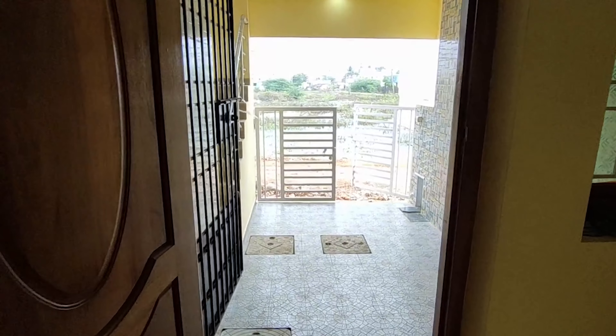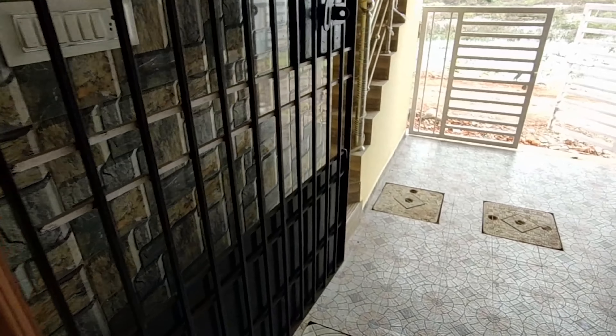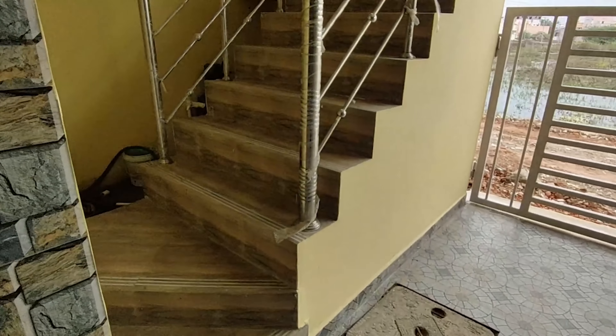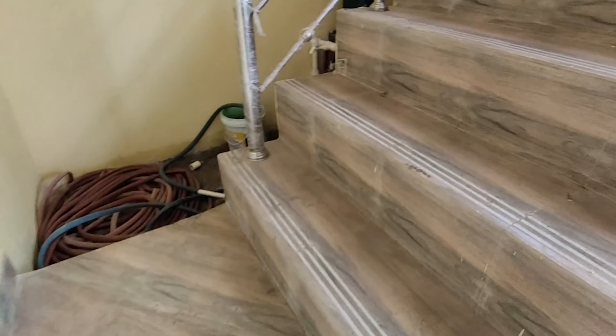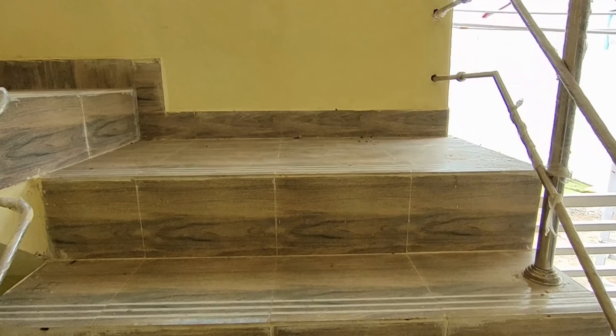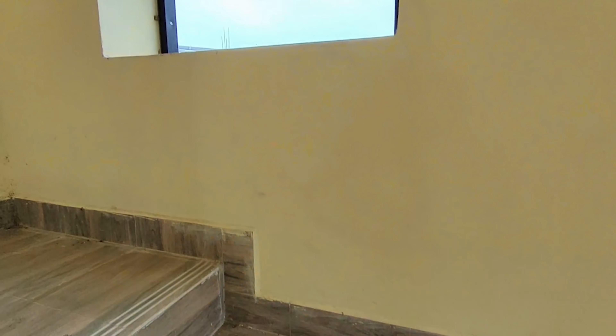Let's check the ground floor and then move to the first floor. We can find the first floor bedroom and see the size of the bedroom in the surrounding area. If we find the staircase, there is the car parking area below. We can access the first floor from there.